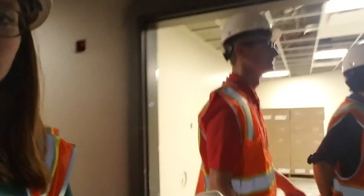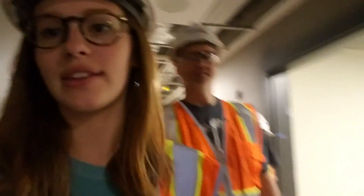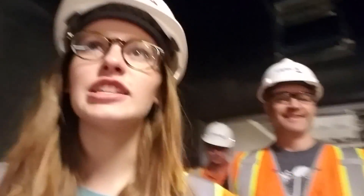This is just the wig room, guys. They have a whole room just for wigs. It's beautiful.